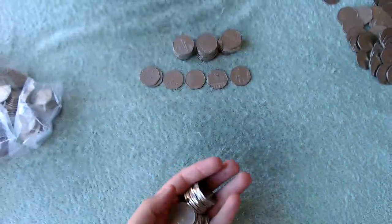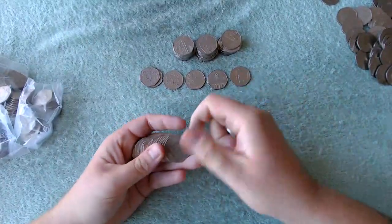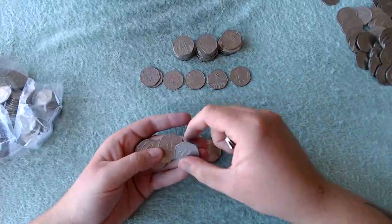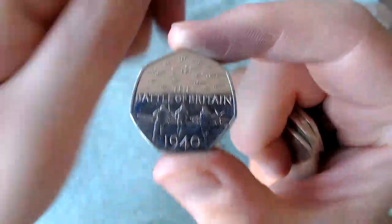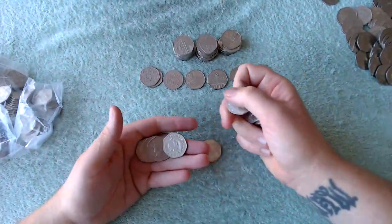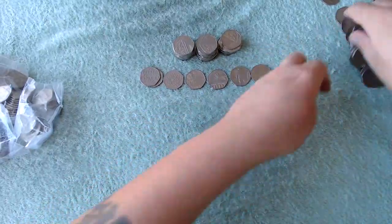Right, next one — what are we going to find in this one? It could be something, could be nothing. Oh, we got Battle of Britain! Let's just flip it around — is it a fifth or fourth portrait? It's the fifth portrait, you can tell because the date is on the top. Shield, Britannias, and then all Britannias there.